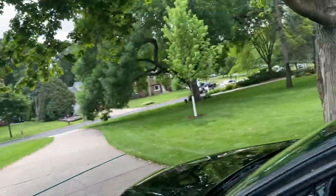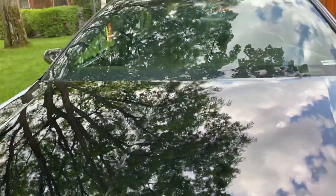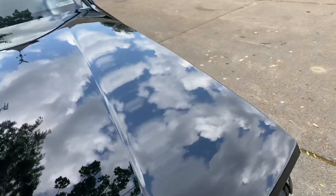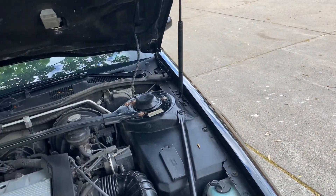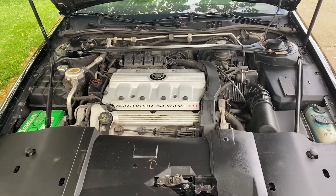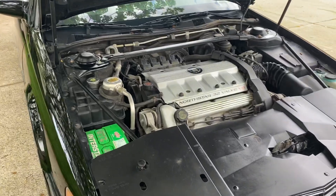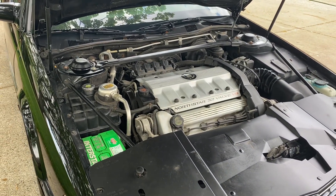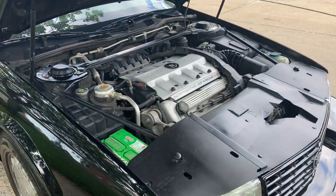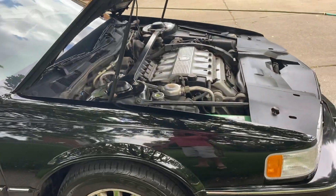I'll open up the trunk and the hood. It runs just great. And when I need to merge out into traffic, this thing is just powerful — it is unbelievable the power you get with this car.